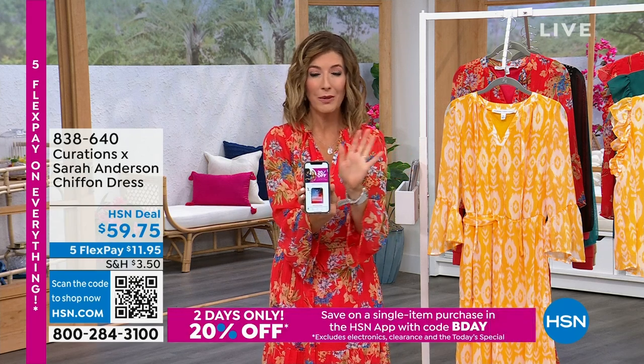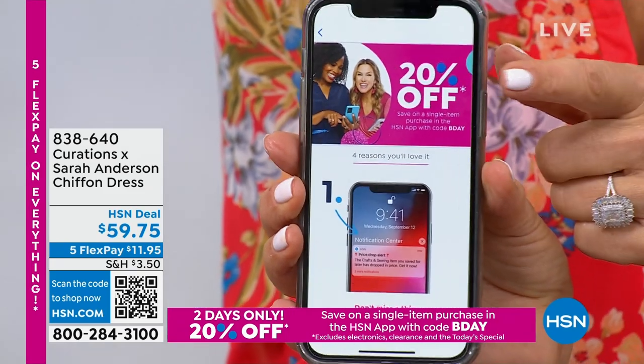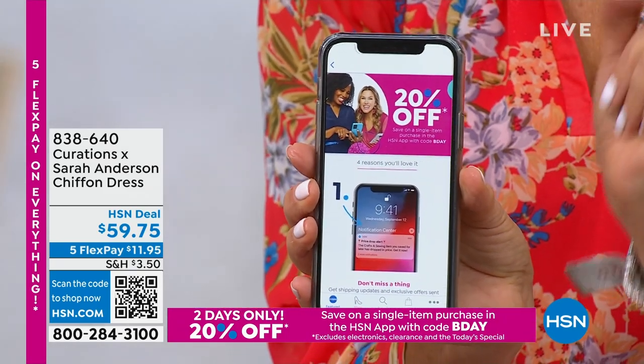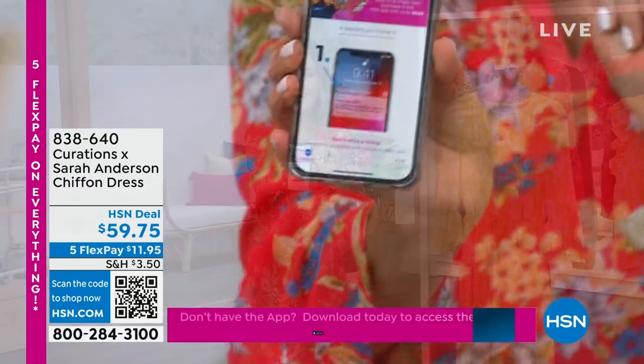On the app, it's for any customer, whether you're new or whether you're a longtime fan favorite of What a Girl Wants — 20% off one purchase. All you do is type in the code BDAY, as in birthday. So there you go.